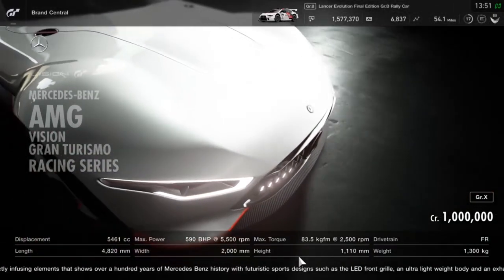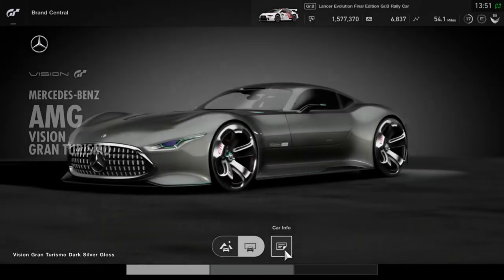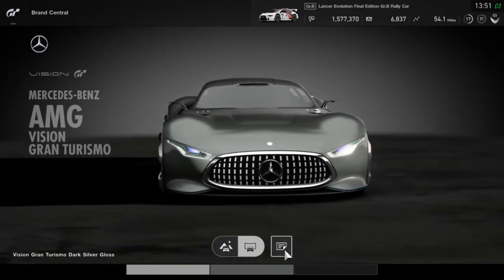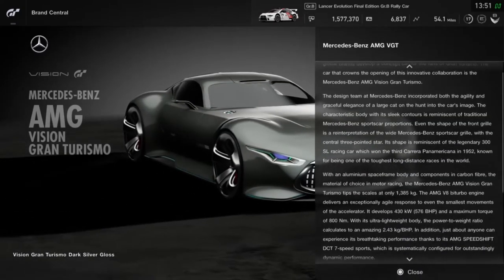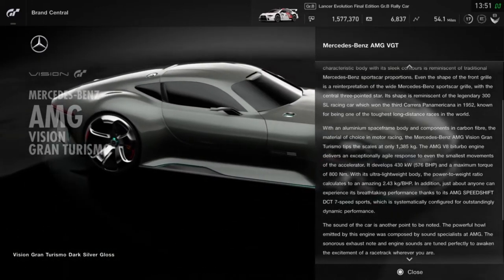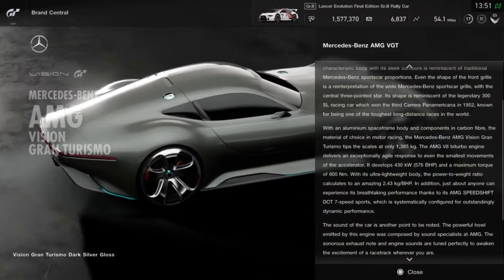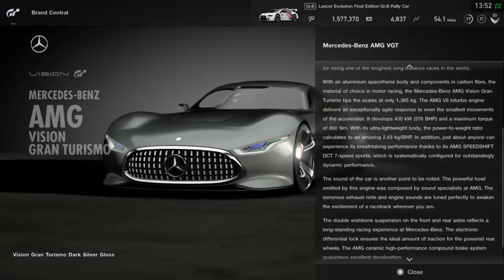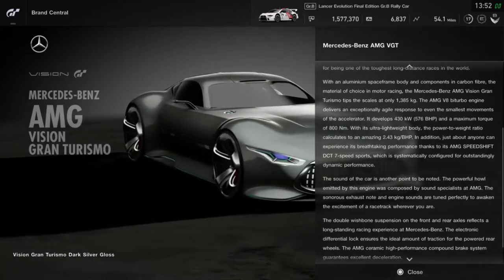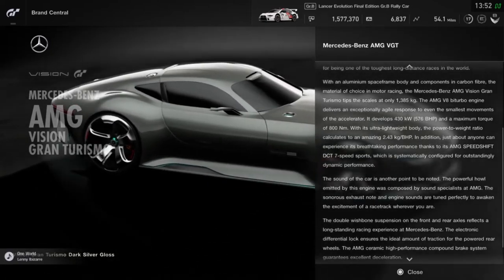Now let's look at the first one in a little more detail. Look at those wheels, the front grille — what a beauty. Going into the specs section, we can confirm it has the V8 bi-turbo engine paired with a dual-clutch seven-speed sports transmission, specifically called the AMG Speedshift. That 1,385-kilo curb weight is thanks to an aluminum space-frame body and a lot of carbon fiber components, as you'd find in motor racing — that's how they kept the weight so low for something this big and powerful.